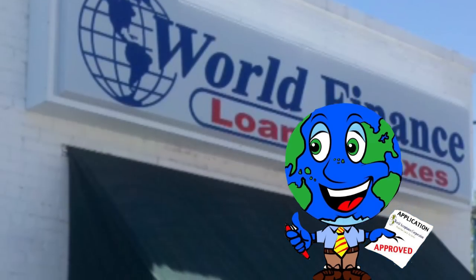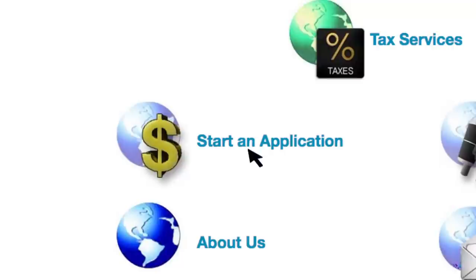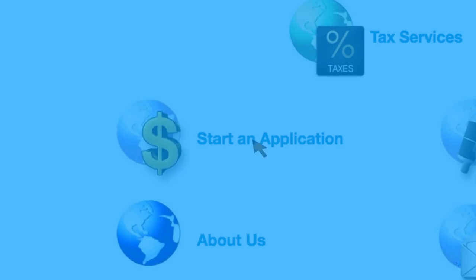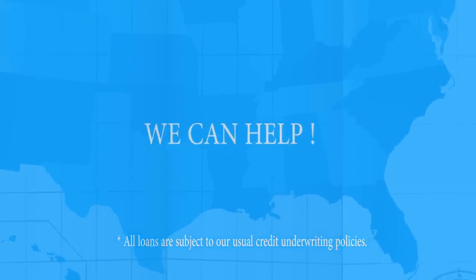Here at World Acceptance, you can apply in person, by phone, or just a click away. When you just need a loan, we can help.